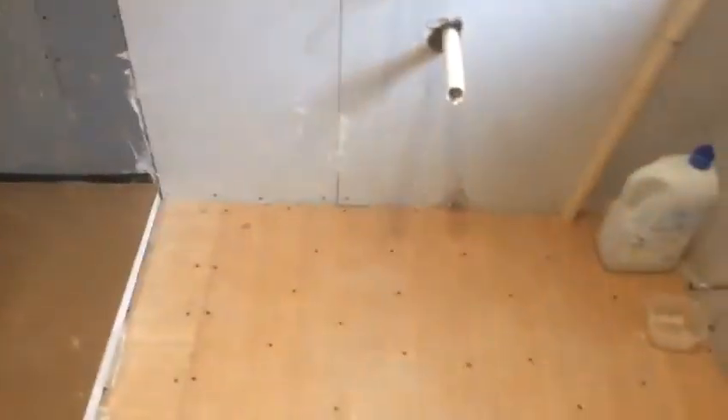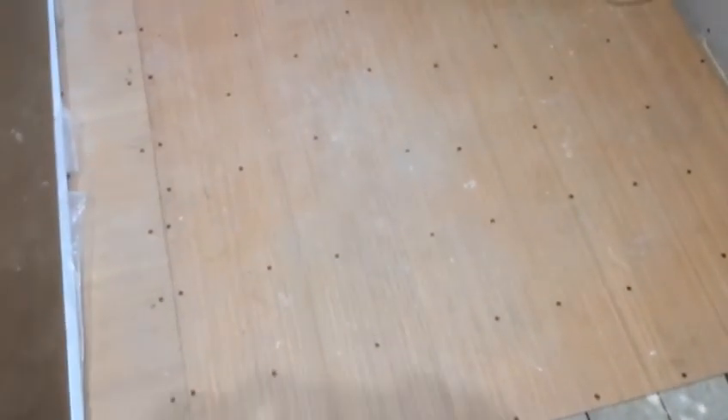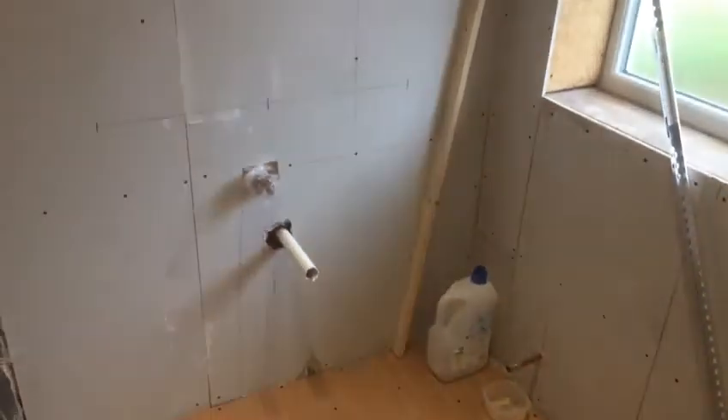So the next job is to tile. New ply on the floor — that's ready for the flooring next week. So yeah, all in all going to plan. Here's the profile.